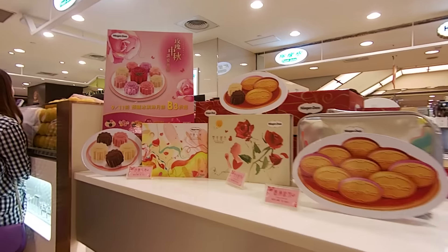The market for mooncakes is just incredibly huge in Taiwan. Even Haagen-Dazs makes mooncakes.